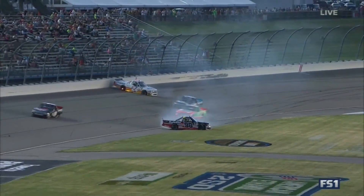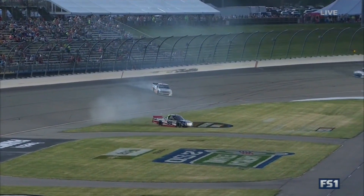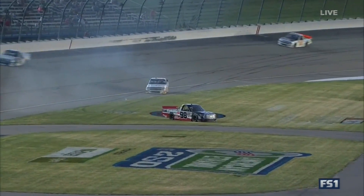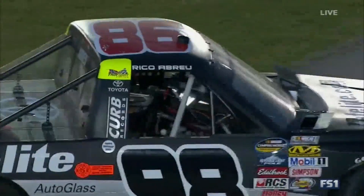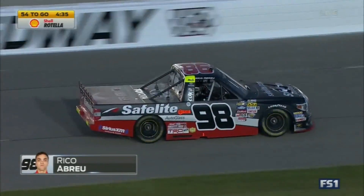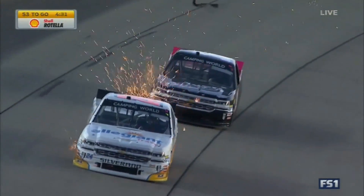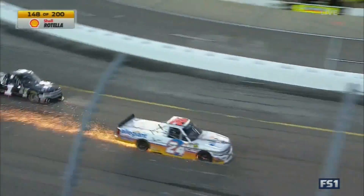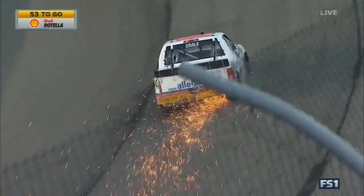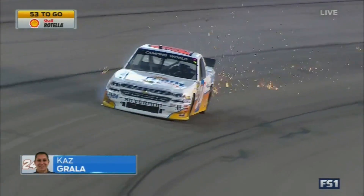As John Hunter Nieminen laps, he's been in trouble. Kaz Grala gets into the outside wall along with Rico Abreu — the 98 on the outside, the 24 Rico in the 98 — and they are both under power, which is a good sign right here on the front stretch just before the start-finish line. A lot of debris coming off that 24 truck. The caution clock was down under five minutes.